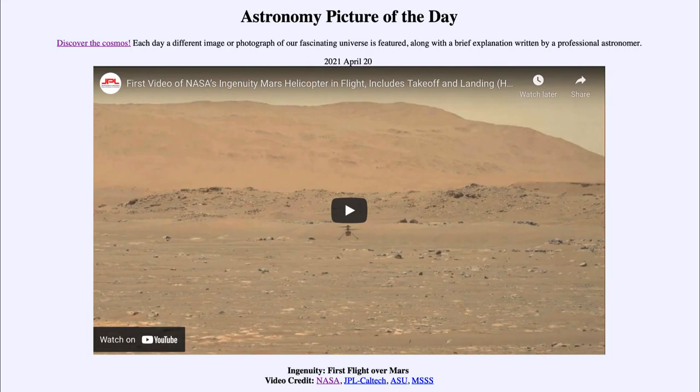Greetings and welcome to Introduction to Astronomy. One of the things I like to do in each of my introductory astronomy classes is to begin the class with the Astronomy Picture of the Day from the NASA website, apod.nasa.gov/apod. Today's picture for April 20th, 2021 is titled 'Ingenuity First Flight Over Mars.'